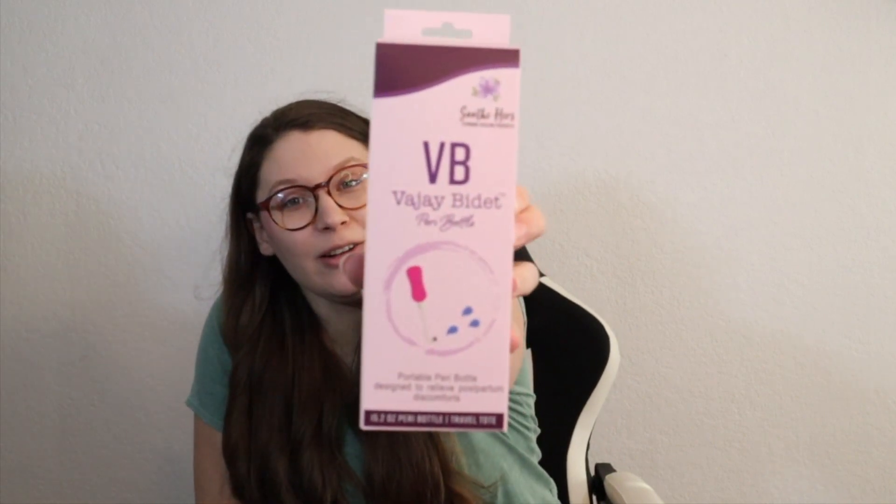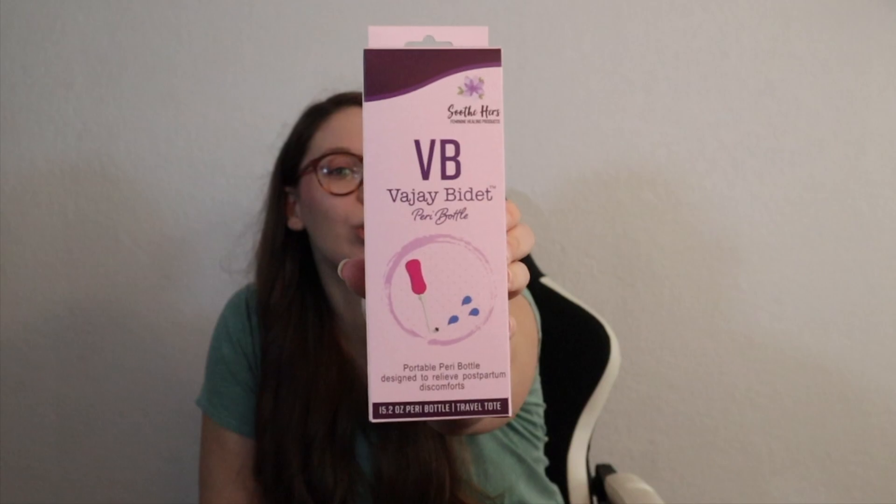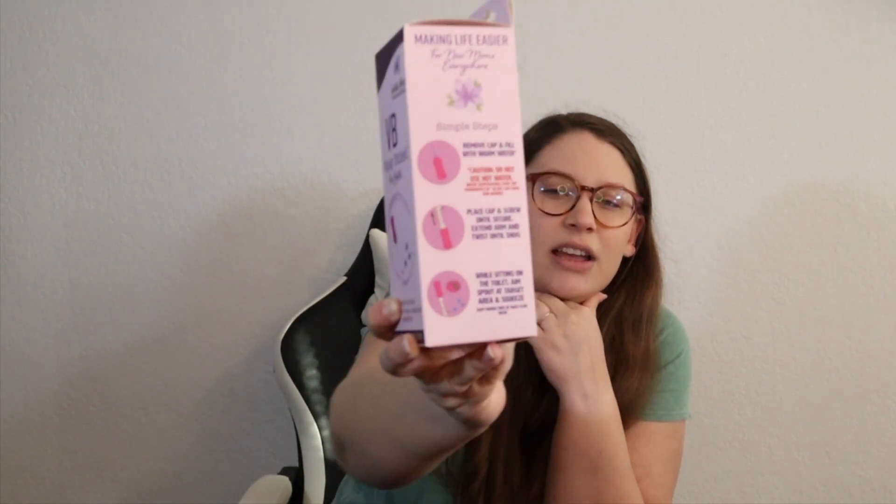Before I show you this product, I think this is my favorite named product of anything I've ever gotten from bump box. It is a peri bottle, but they call it a vajay bidet from Soothe Hers. Vajay bidet is just now my favorite thing to call a peri bottle. Obviously I haven't given birth yet — at the time of filming I'm about 30 weeks, officially into the third trimester. I haven't used this yet but I'm sure it will be clutch. It will be going in my hospital bag for sure. This one has a longer neck where it just gives me more help there, so any help I can get after what is a planned vaginal delivery will be very helpful.